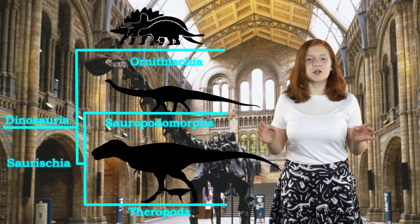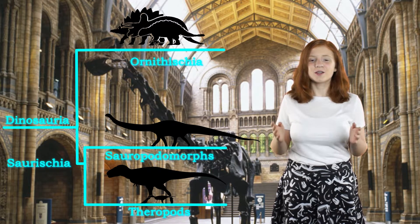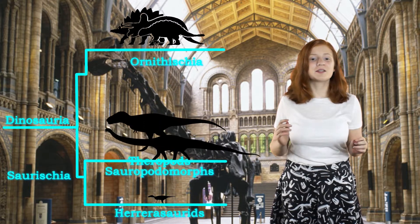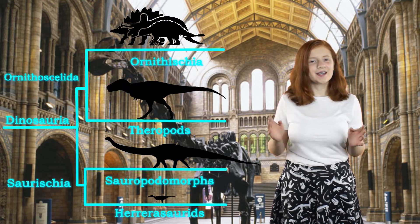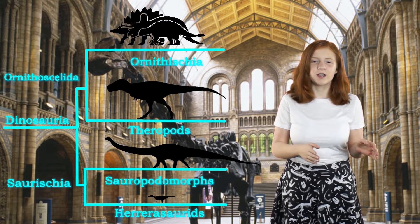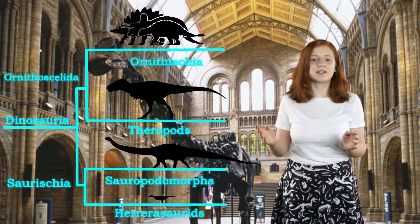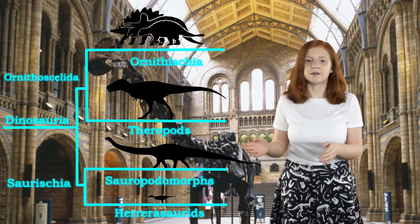The data showed that the groups Ornithischia and Theropods share a lot of similarities, so this data suggests they should be put together. Mr. Barron is calling the new group Ornithoscelida. Now the Dinosauria branch is split into the Ornithoscelida branch and the Saurischian branch. The Saurischian branch now contains the Sauropodomorphs and the smaller meat-eaters with lizard hips, the Herrerasaurids.